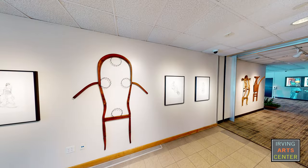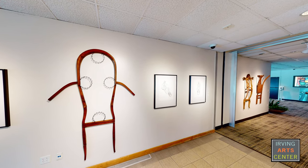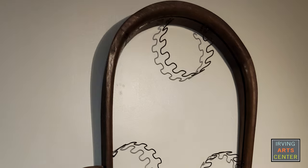I'm also fascinated with chairs. For such a simple, functional object, there seems to be an infinite variety of types and styles of chairs. Because of their function of supporting the human body, they have human features like legs, arms, backs, feet, etc. So in this series of sculptures, I'm trying to combine the everyday chair with the power and presence of totemic figures.